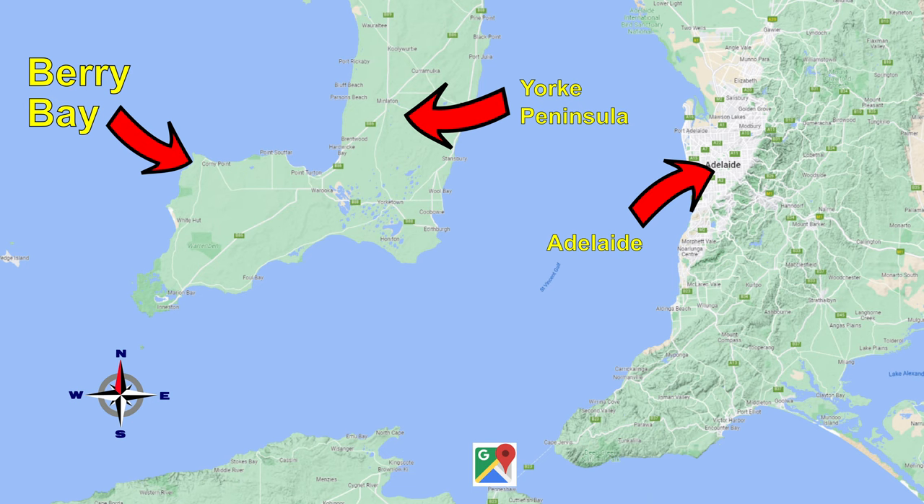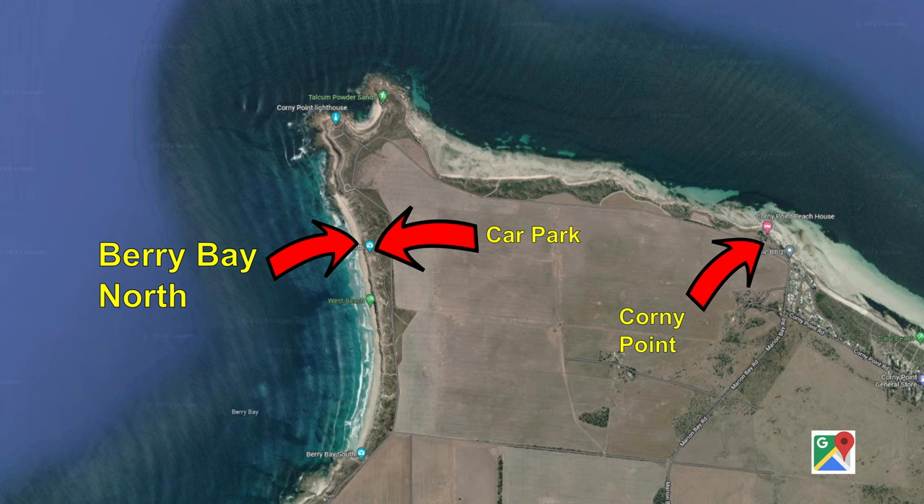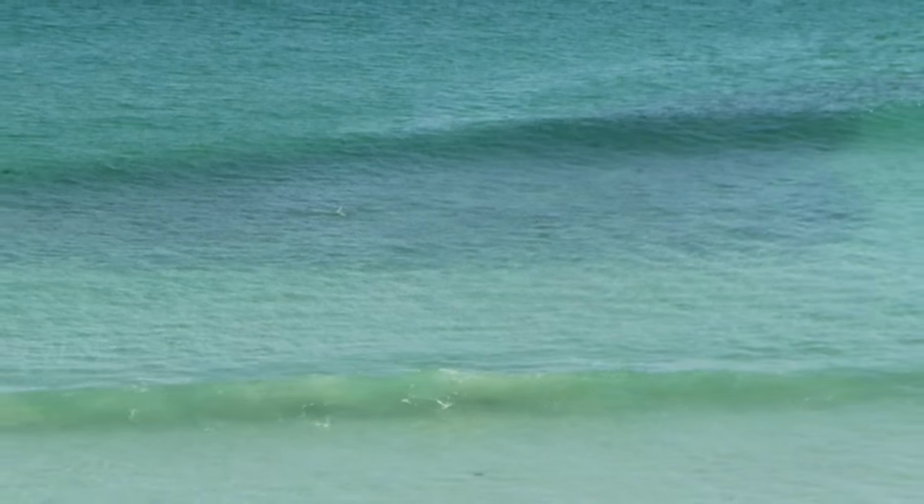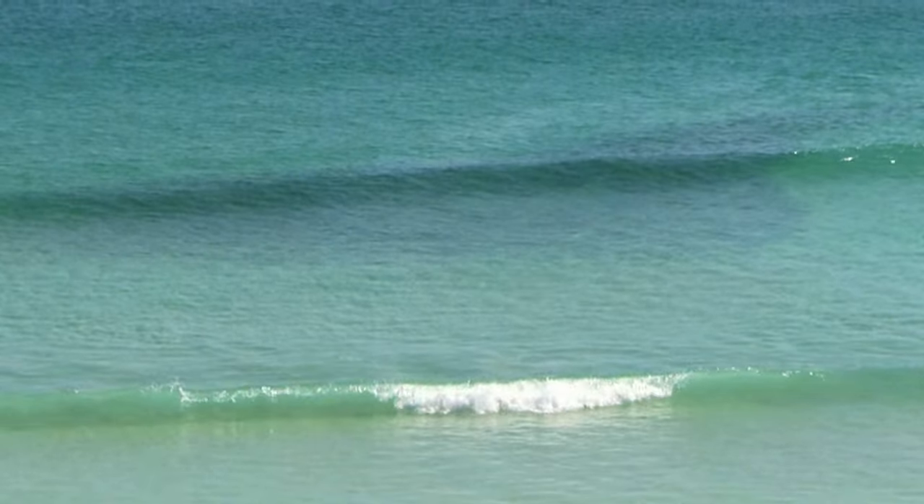Hi, it's Fishing Sister. This morning we're at Berry Bay North on the York Peninsula. This is the third time we've been to this beach. The first time we came and caught some salmon — there was a big school of salmon in the bay when we pulled up. That was a magnificent morning.